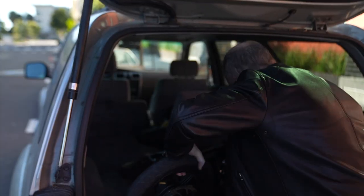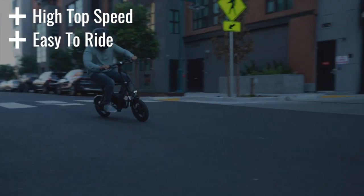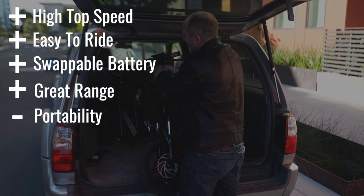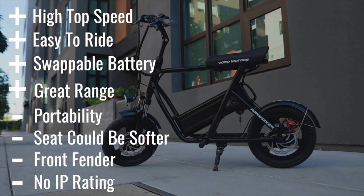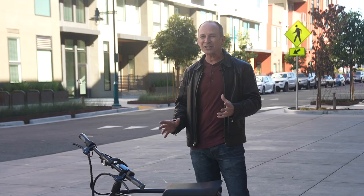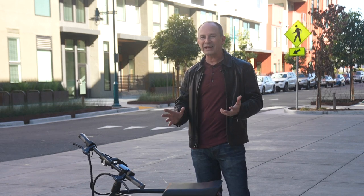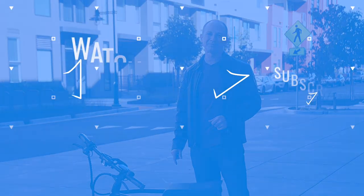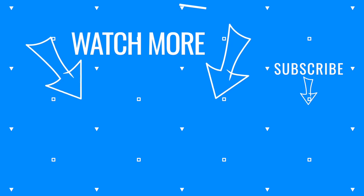Removing the battery brings the scooter's weight down to about 48.5 pounds, making it easier to carry upstairs or load into the back of your SUV or wagon. Pros include high top speed, easy to ride, swappable battery, and great range whether you have one battery or two. Cons include portability, the seat could be softer, needs a little more front fender, and no IP rating. The Roadrunner is super fun, with a rare combination of being very fast yet very easy to ride regardless of skill level — and kind of addictive.